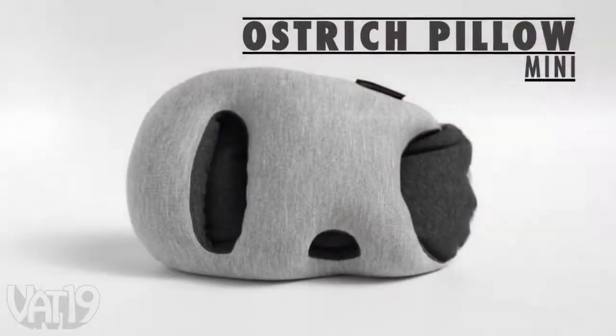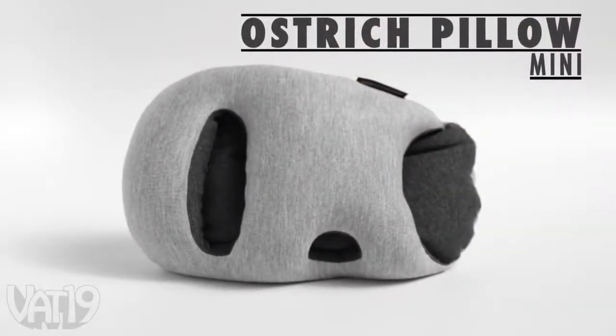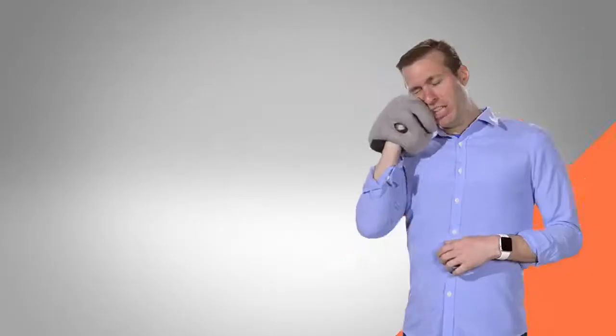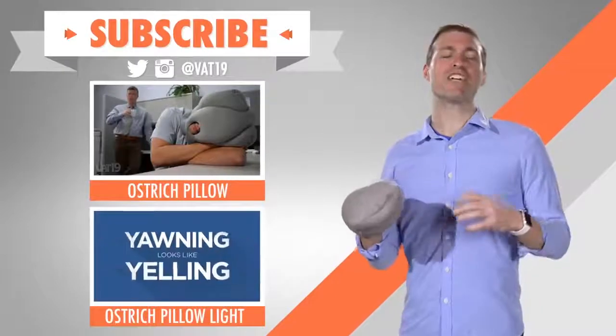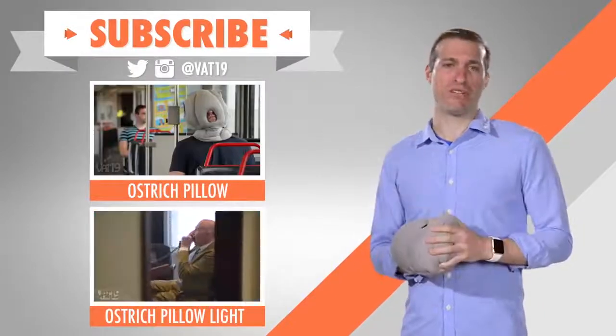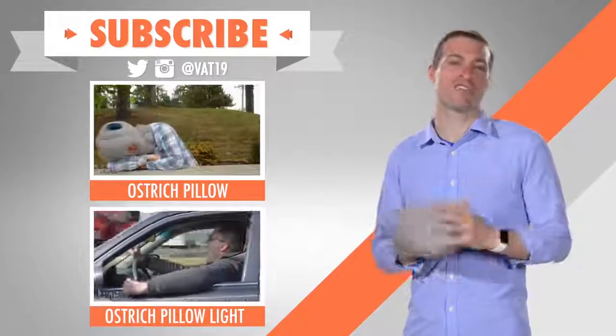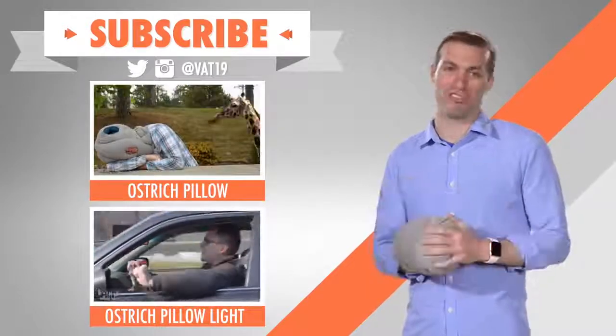Buy the Ostrich Pillow Mini now at vat19.com. Check out our other Ostrich Pillow videos for more ways to help you nap. And make sure to subscribe so you'll have a constant stream of videos that won't put you to sleep.